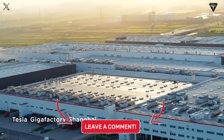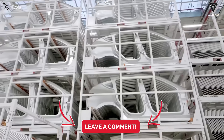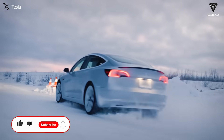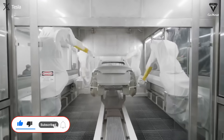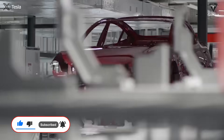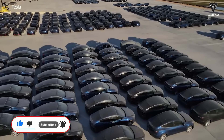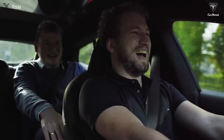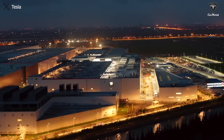We appreciate your thoughts and hope you have the most relaxing feelings after watching this video. If you did, please hit the like button and join the Tesla Car World family by subscribing to our channel. Don't miss out on any of our awesome videos by hitting that bell icon. We value your feedback and your time — thank you so much for watching, and we'll see you soon. Until then, stay safe and have fun.